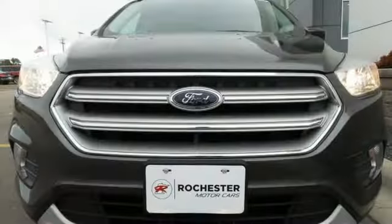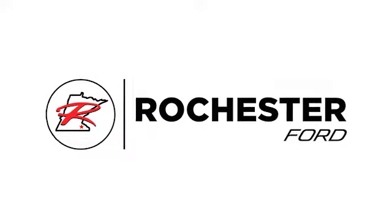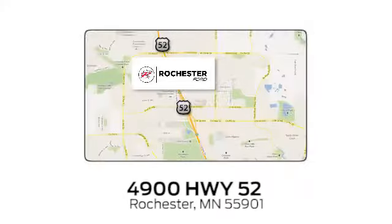Because mundane ain't your middle name, drive this Ford Escape home today. Experience the difference at Rochester Ford. We're conveniently located between 41st Street and 55th Street NW, west on Highway 52 in Rochester, Minnesota.